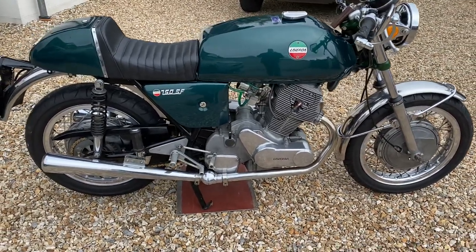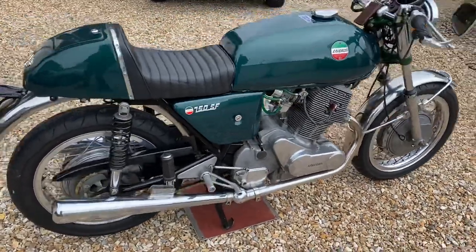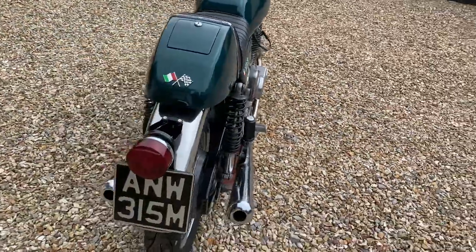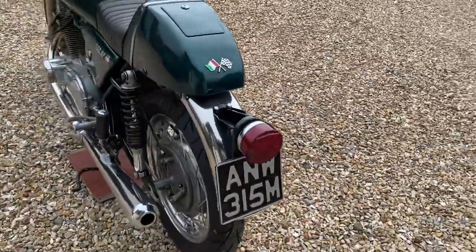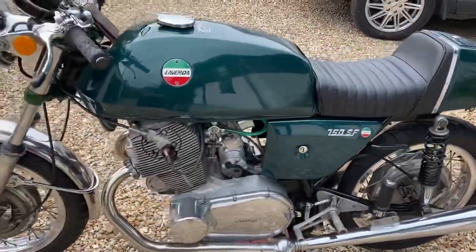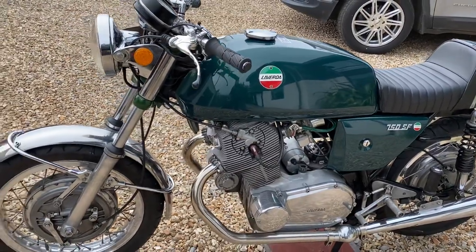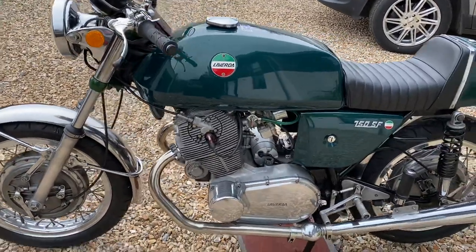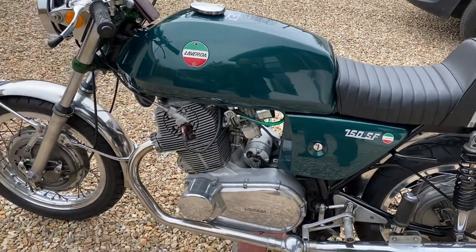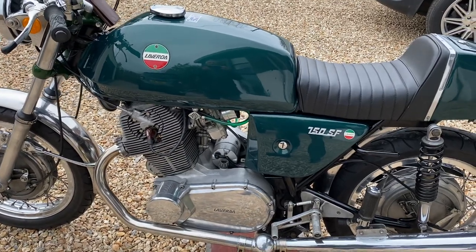So SF stands for super freni. In my opinion, this is the best of them — it's got the more powerful engine but slightly worse brakes than the disc brake version, which makes it somewhat more exciting to ride. This engine was built for competition racing and put back into road spec, so it's a very high output motor compared to a standard one, which is about 65 horsepower; this is about 75, so it's close to the SFC, which was the full-on racing version.